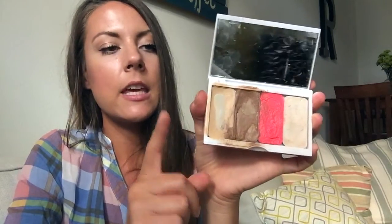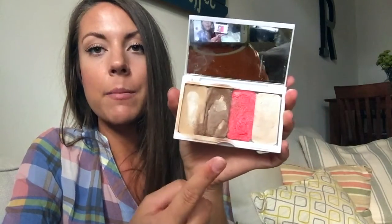Moving on — my contour and highlight kit looks really messy because I'm just a messy person, but I'm almost out of both. My highlight is Linen and my contour is Stone. I'll link her website because I don't really want to explain it over the video — her website does a much better job explaining how to apply it.